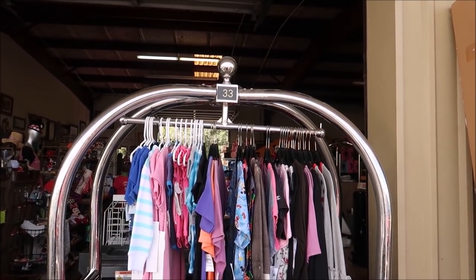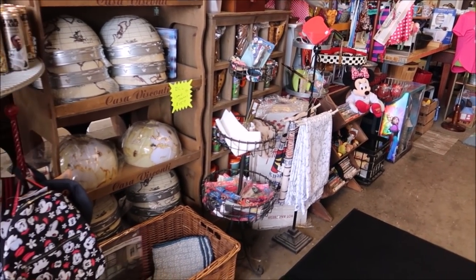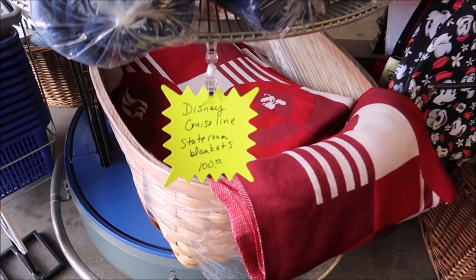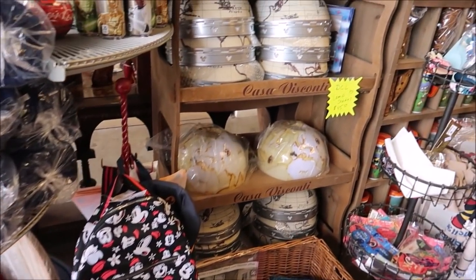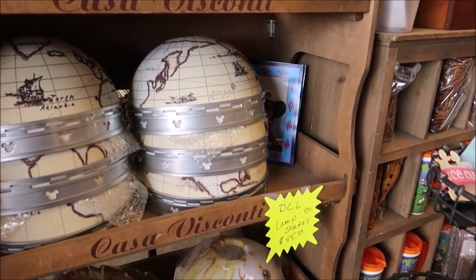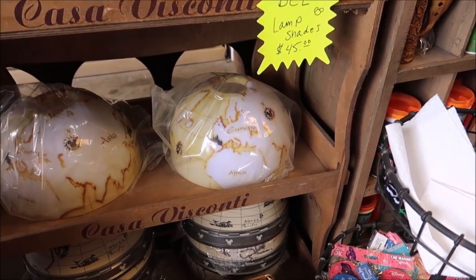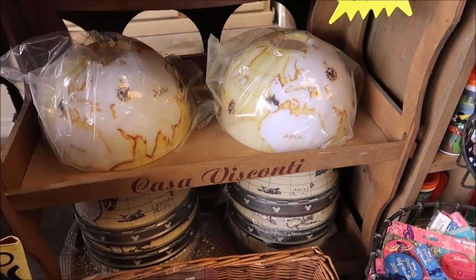If you're fans of the Disney Cruise Line, they've got the Disney Cruise Line stateroom blankets and also the Disney Cruise Line lampshades. Those look really awesome. They have a whole bunch of them — $45. That's pretty amazing.